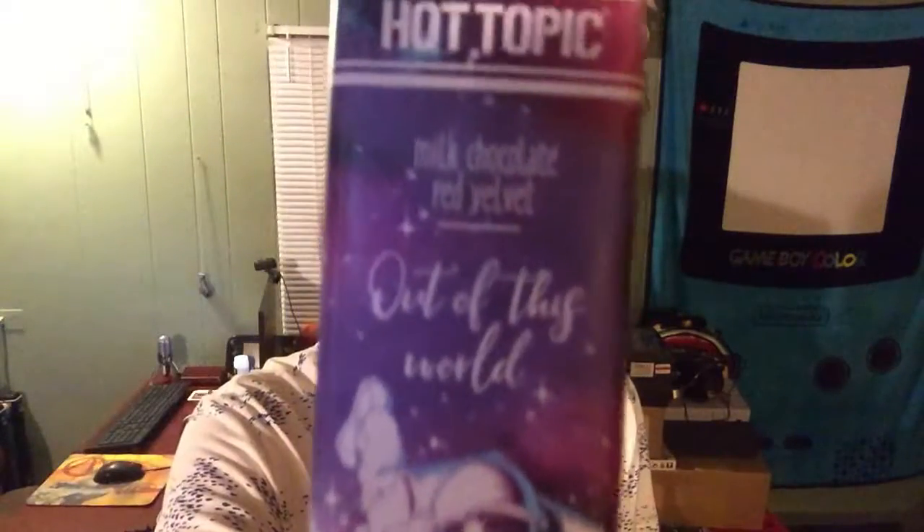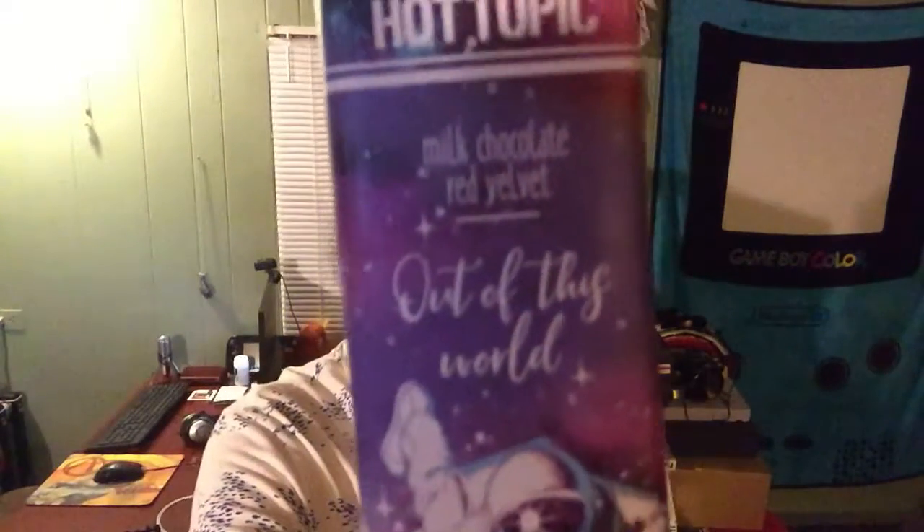This is 'Out of This World' milk chocolate red velvet. I am quite a big fan of red velvet stuff, so let's just hope this candy bar comes through with the red velvet flavor.